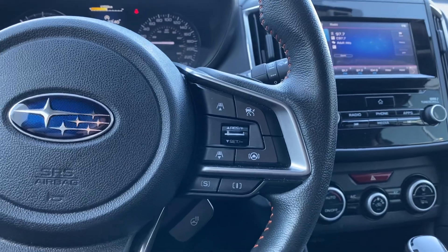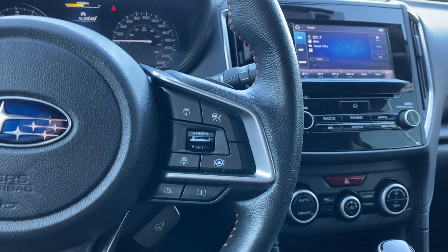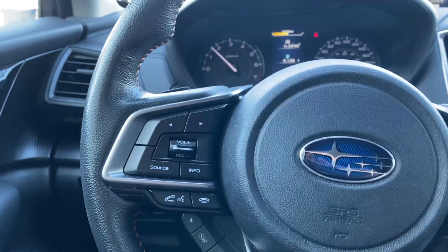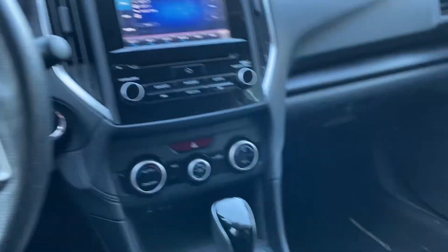You do have adaptive cruise control and a heated steering wheel. There are all your voice controls for your hands-free. It does have some paddle shifters as well.